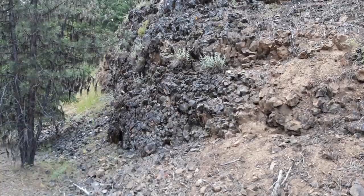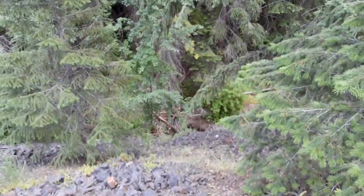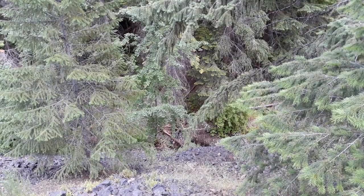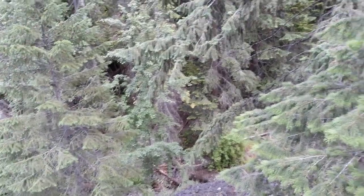We'll see what's in it — there wasn't anything in the creek down there below it, but that doesn't mean anything except that the stuff up here didn't get down there.